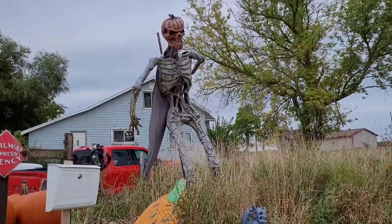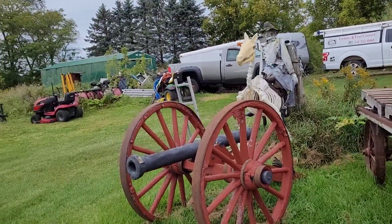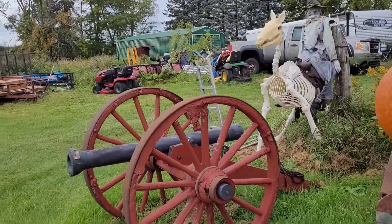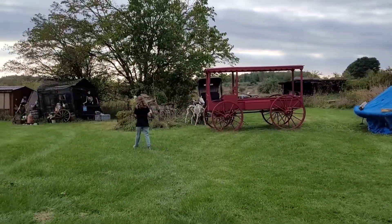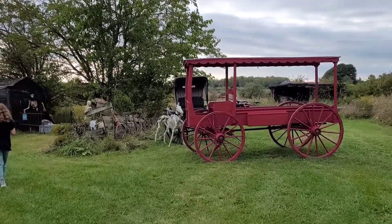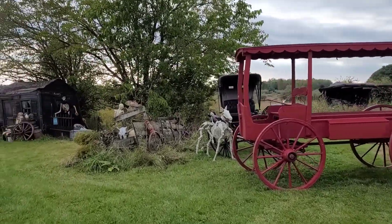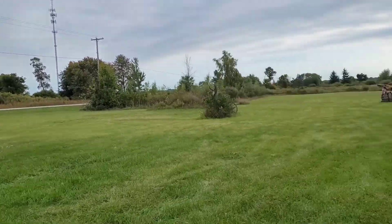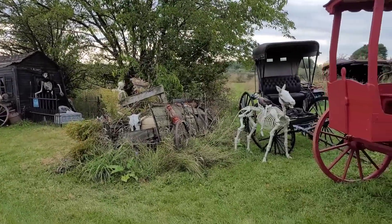They've got the big old pumpkin man, they've got a scary old Civil War dude on a skeleton horse, and a cool old covered wagon. It's a little noisy because we're right off the road here, but this is awesome.